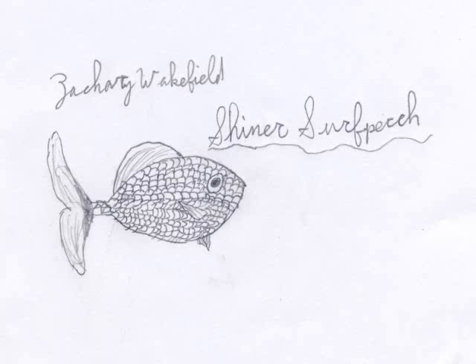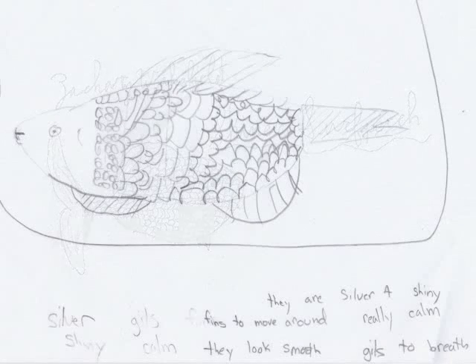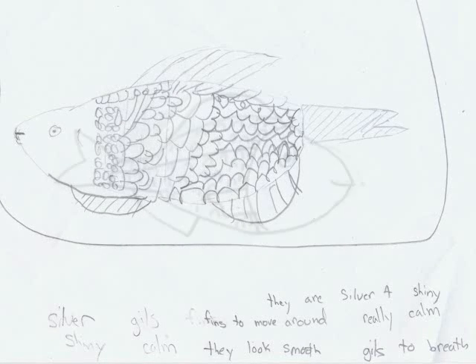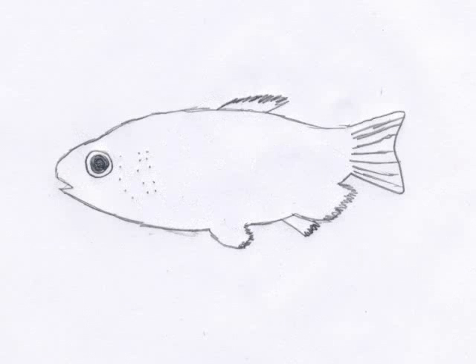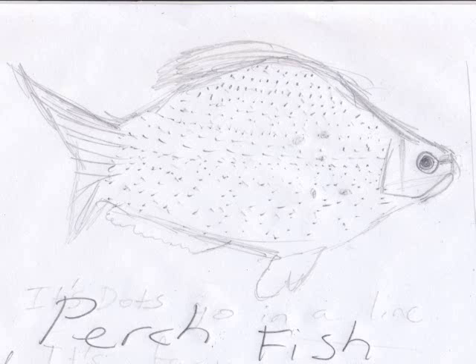They have really small scales and they have seven fins. They can be all different sizes, but most of them are big. It has stripes on its belly, and the stripes are silverish-brown. The scales kind of look like polka dots.